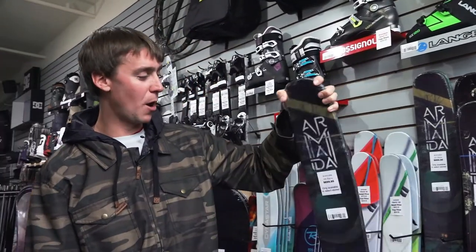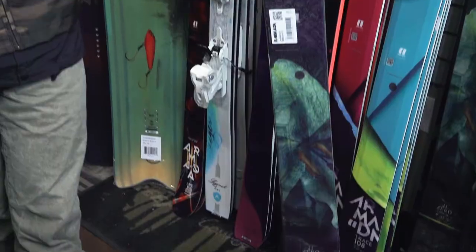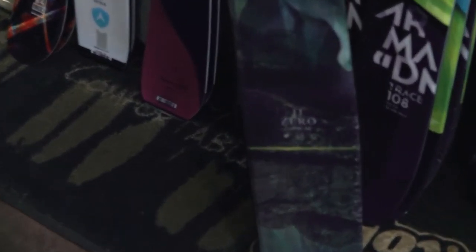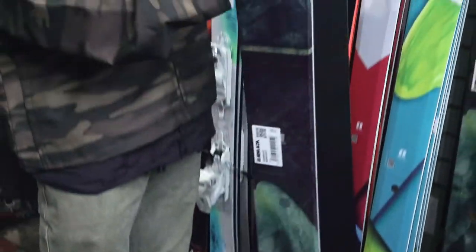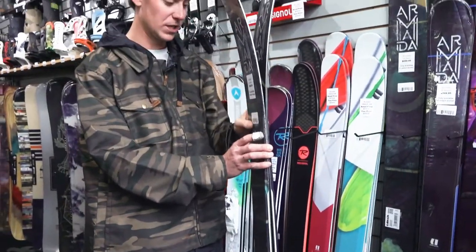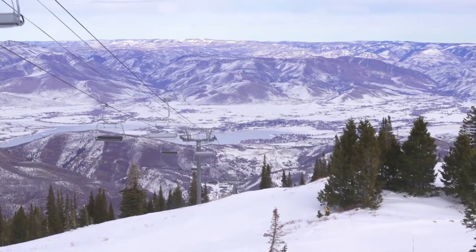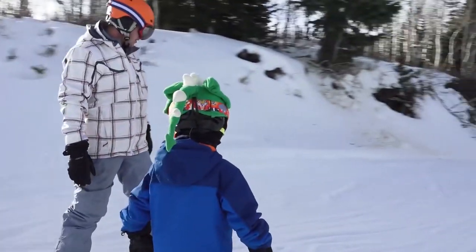The next ski is the Armada JJ — this is the Zero edition, only offered in a few stores throughout the nation, and we are lucky enough to be a dealer that carries it. This is a powder ski, built for those days that it snows half a foot or more. It's still cambered underfoot so you can still ski the groomers when you're moving between powder runs, but it excels when you're in the powder — perfect for when you just want to float in the snow.